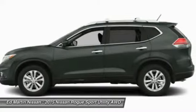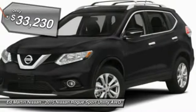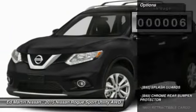With a 5-star side impact safety rating and intuitive all-wheel drive for confident handling, the Rogue is more than you expect and everything you deserve, and is priced below $35,000. This vehicle has less than 100 miles.